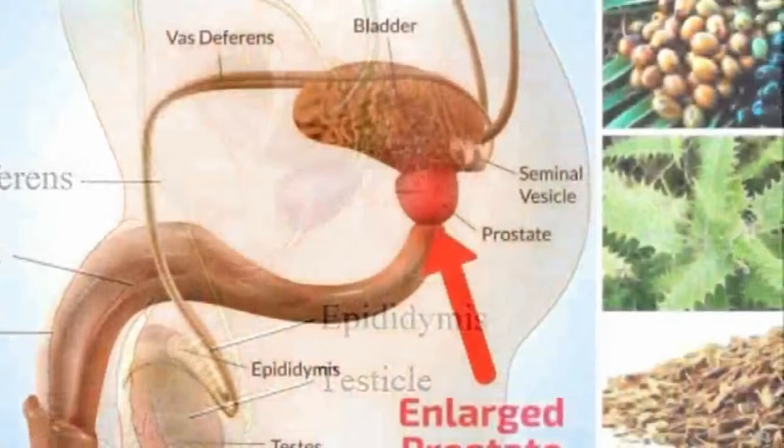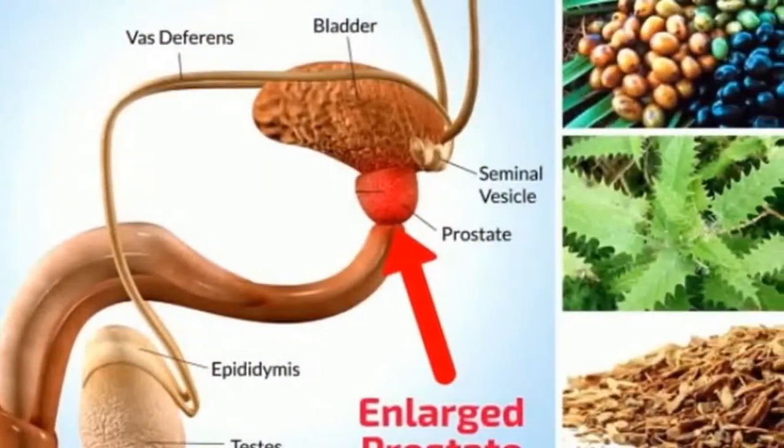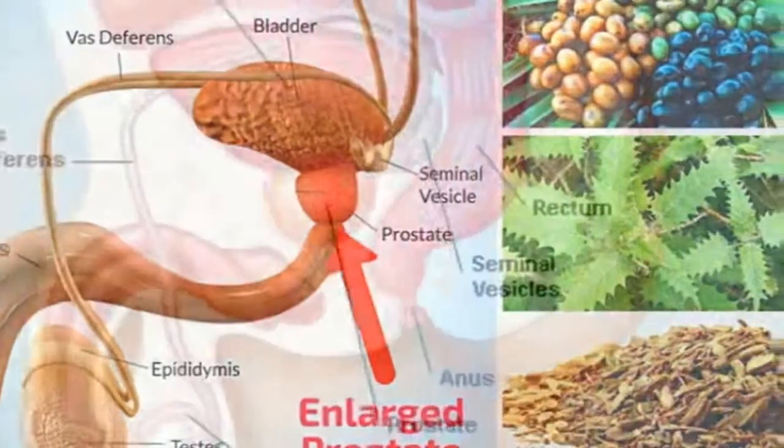Remedy 9: Eat a mix of 1 tablespoon honey and 1 small onion bulb daily. Consult a doctor if you are unsure about trying these methods.